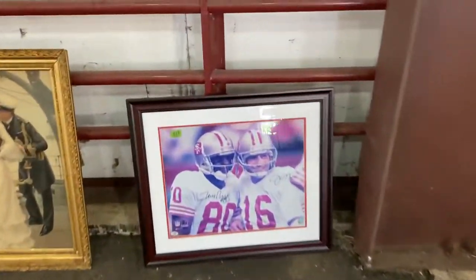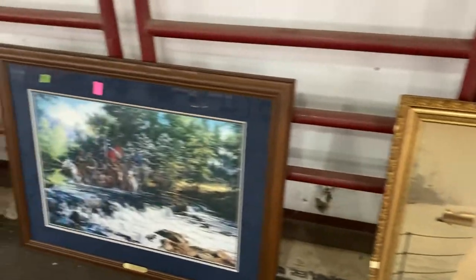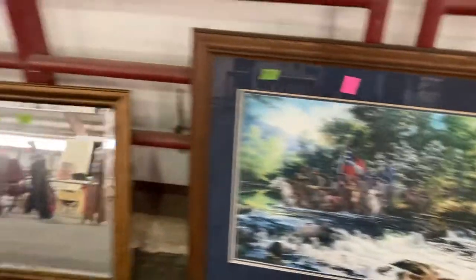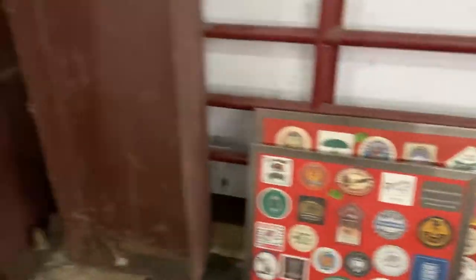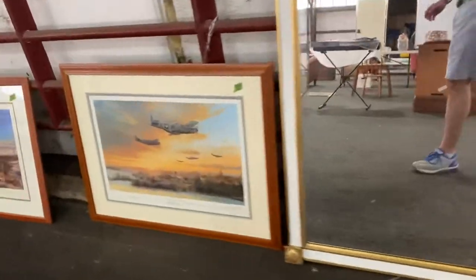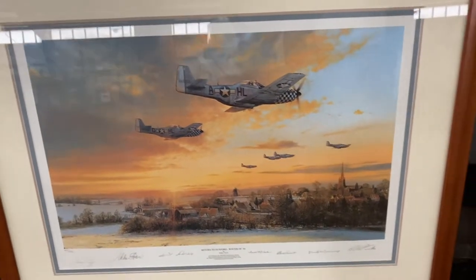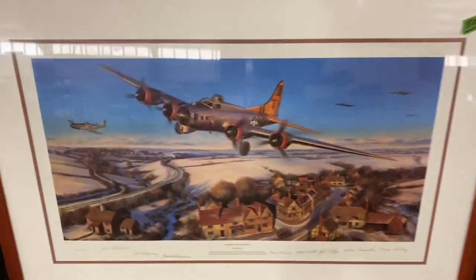There's a Jerry Rice and Joe Montana autograph picture — it does have the certification to go with it. Civil War print. There's your beer advertising. These are some prints depicting airstrikes, World War II, and they're actually signed by pilots that participated in the airstrikes. So those are pretty neat as well.